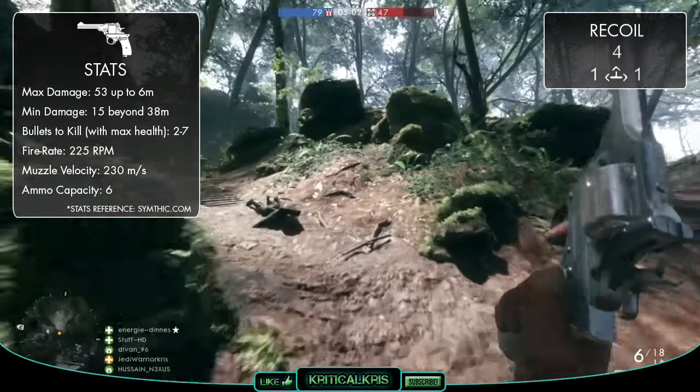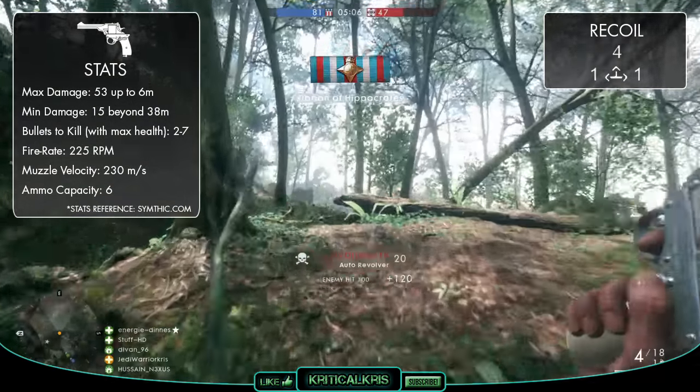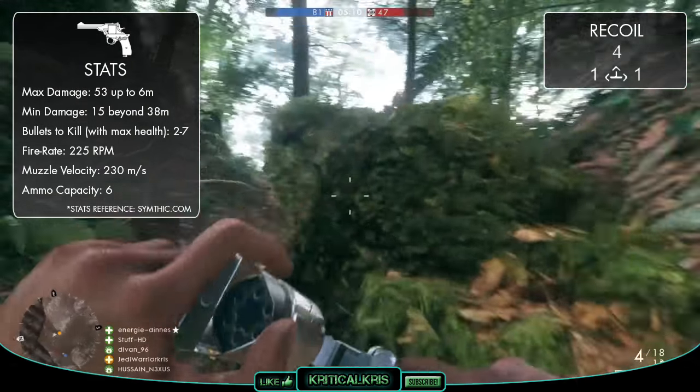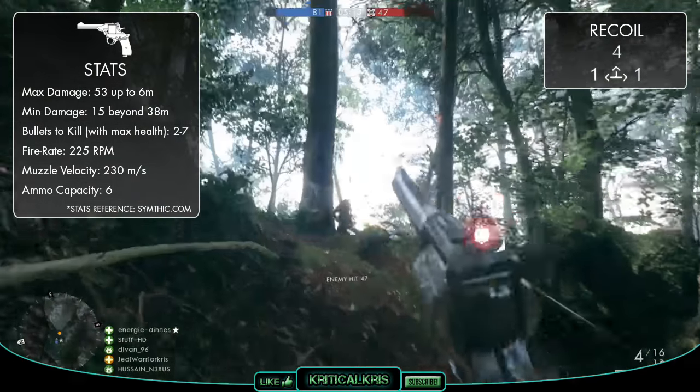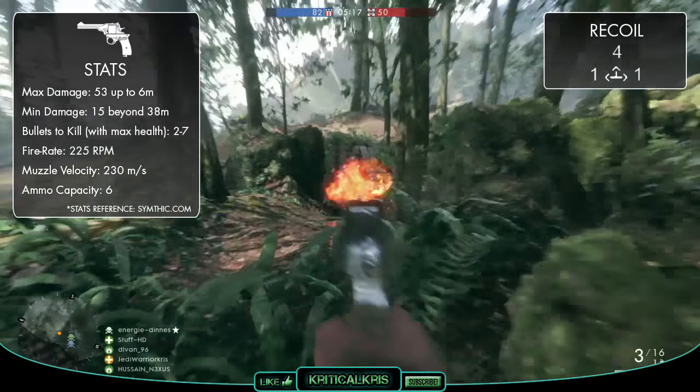It shares a very similar damage graph to the Bulldog and number 3 revolver, though it's going to have a tiny bit more of an impact at longer ranges, resulting in one less bullet to kill. Not that this is really going to make any difference at all, as it's still going to be very weak at those further distances, with it taking up to 7 bullets to kill beyond 34 metres.